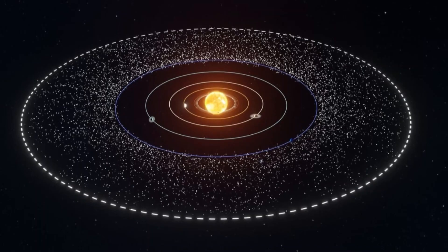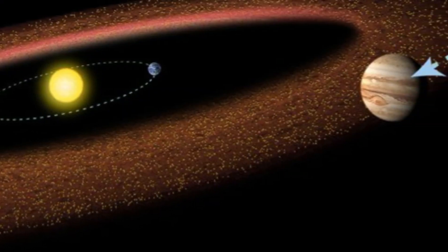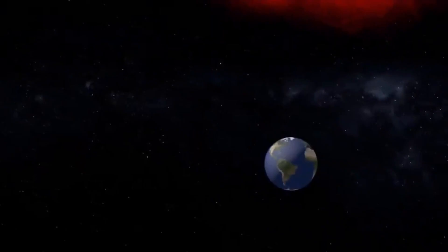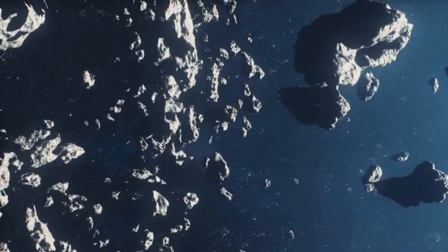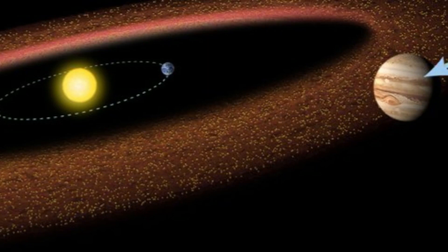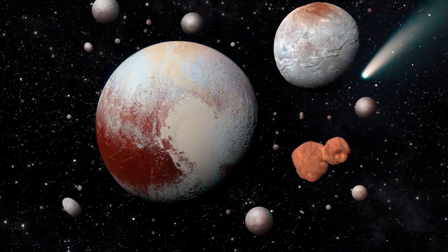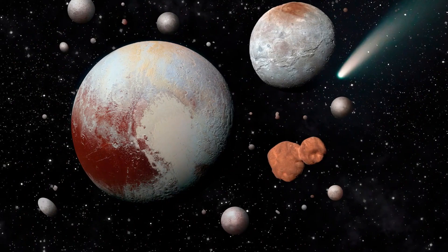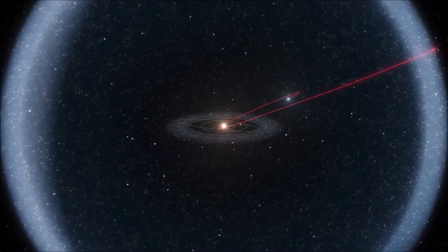NASA's New Horizons mission has provided invaluable insights into the Kuiper Belt and its potential boundaries. With enough propellant to continue operations into the 2040s, the spacecraft may uncover more surprises about the size, structure, and composition of this distant region. Meanwhile, advancements in telescope technology and future missions may one day confirm the existence of the Oort Cloud and provide a deeper understanding of its role in the solar system. In exploring the Kuiper Belt and the Oort Cloud, scientists are not only uncovering the history of our solar system but also gaining clues about the formation of other planetary systems across the galaxy. As our understanding grows, these distant regions may reveal their secrets, bringing us closer to understanding the universe as a whole.